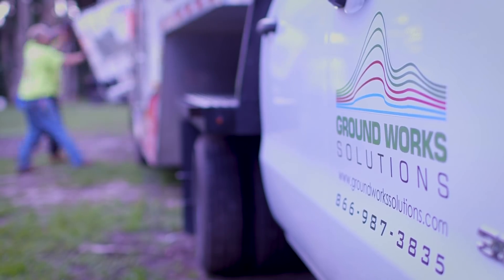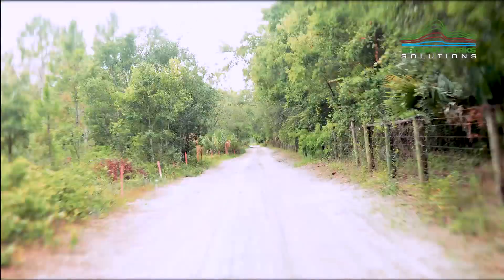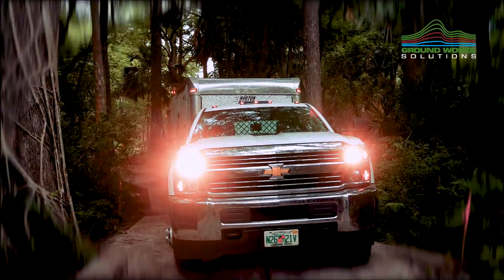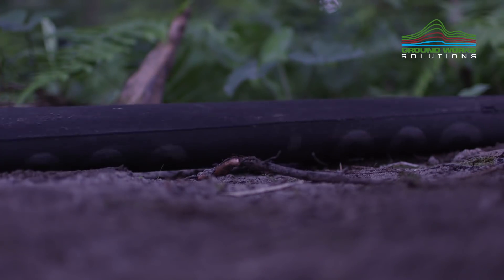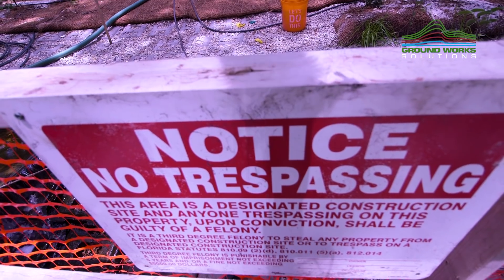Getting to the site required having a small footprint and the ability to perform long installations without needing to resupply or damage the pristine ecosystem. We required access for a small trailer to be within 300 yards so our hoses could reach the site location.